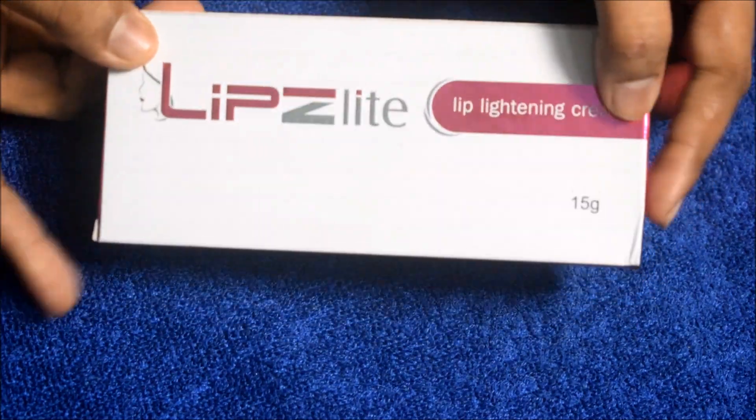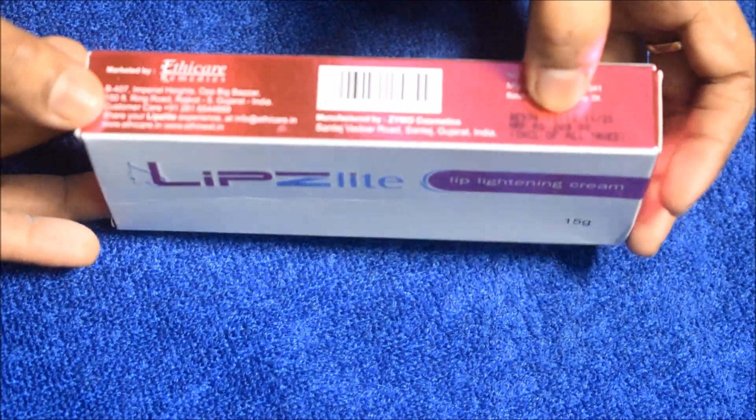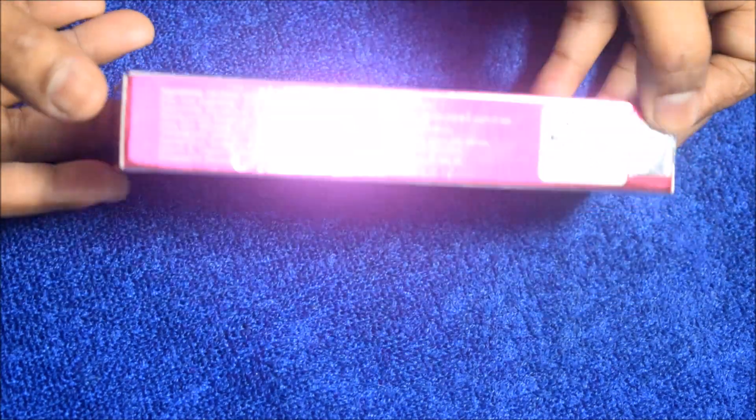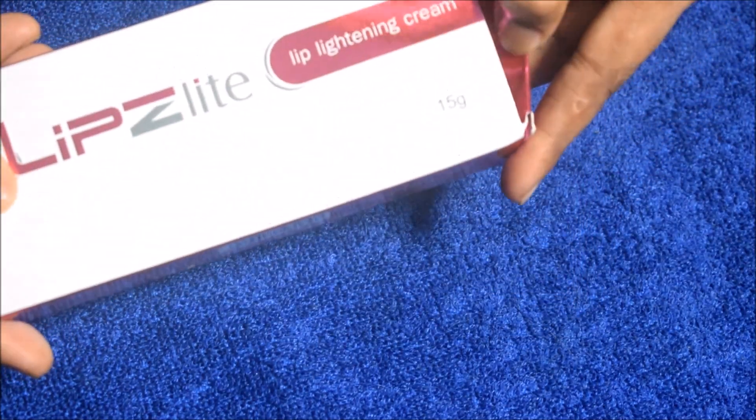The outer packaging of Lips Light Cream looks something like this. The price of this product is Rs. 249 and the quantity is 15 grams. The ingredients and details are listed on the outer packaging.